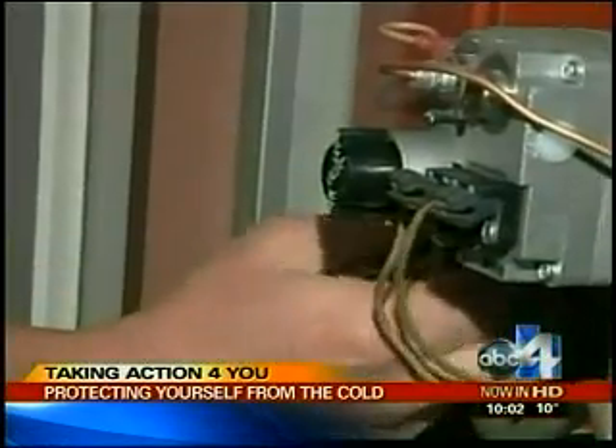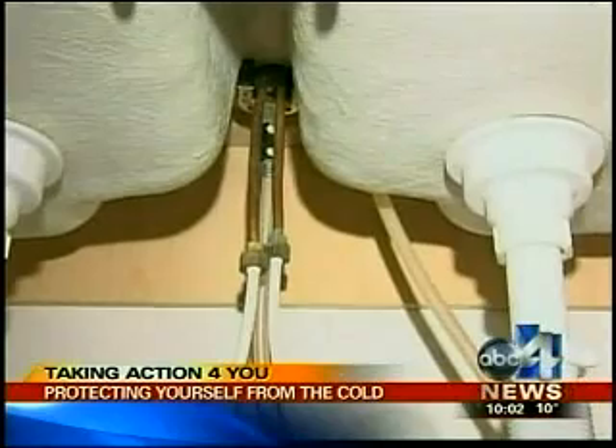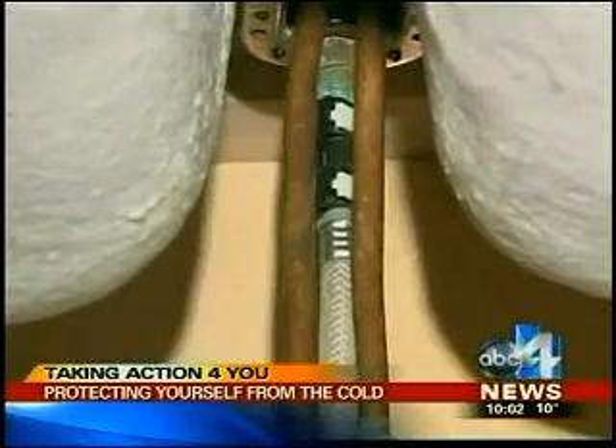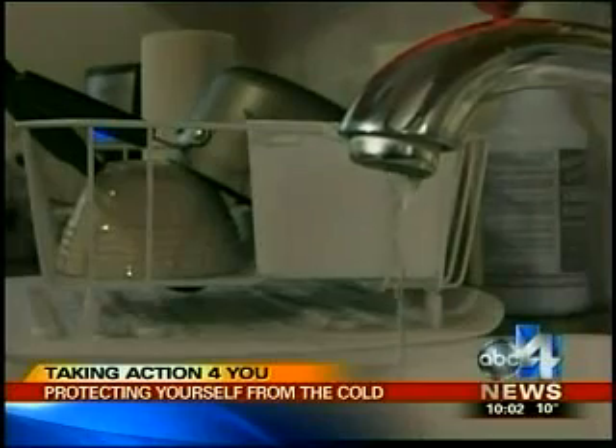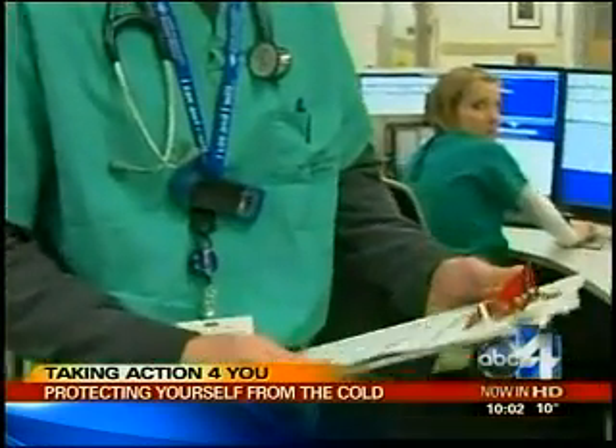Take care of your house by having routine furnace checkups. And if you've ever had trouble with frozen pipes, tonight before you go to bed, turn on the hot water faucet and leave it dripping. Hot water pipes are more prone to freezing, or they'll freeze faster. And don't forget to take care of yourself.